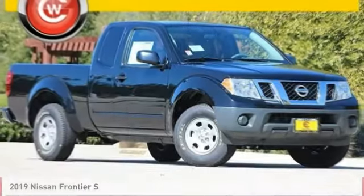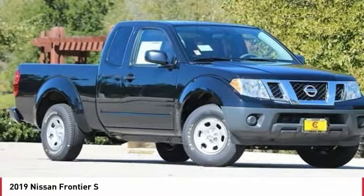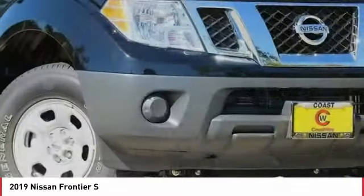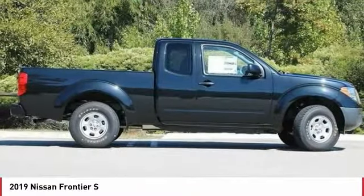Pleased to show you the 2019 Frontier. The Nissan Frontier offers a full-length, fully-boxed frame for strength, serious off-road capabilities, and a five-star rating for side-impact crash safety.